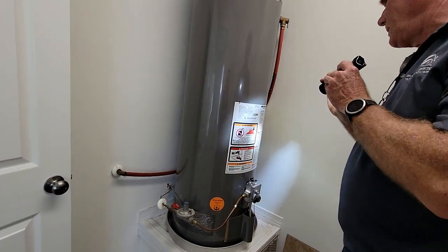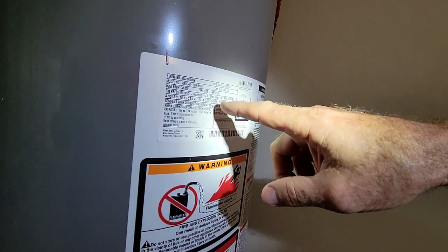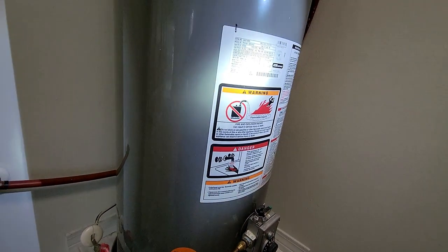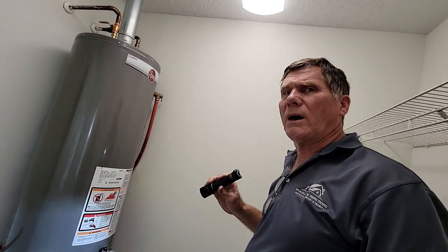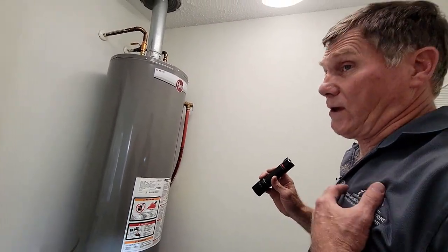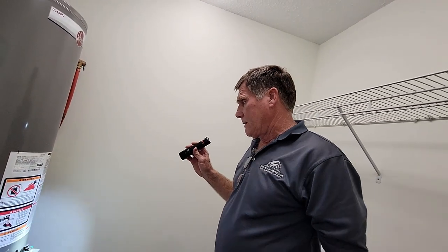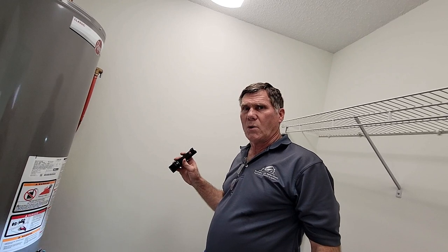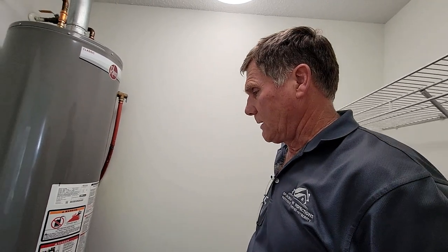The water heater was manufactured in 2017, making it only about four years old. It's a 40-gallon natural gas water heater — Rick expects it to work fine. Water heaters typically last 8 to 12 years. Gas water heaters are a little cheaper to operate than electric, and you get quicker recovery time — when you start taking a shower, a gas heater will heat the tank up faster than an electric one.